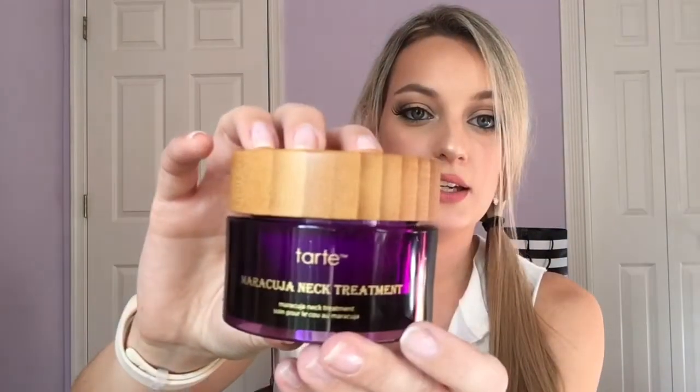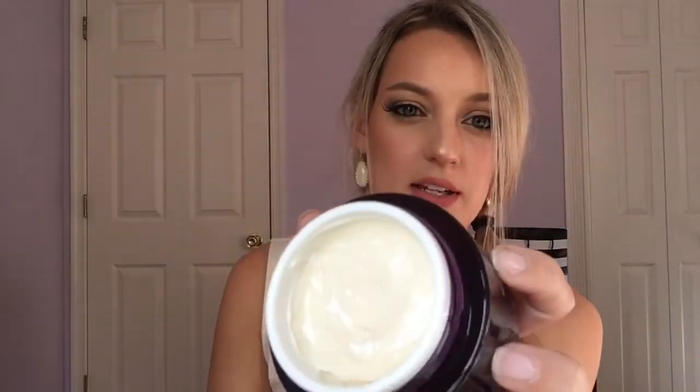This next product is something I've been wanting to try for a long time. I love not only Tarte's makeup but their skincare, especially their maracuja oil. So I picked up the Maracuja Neck Treatment. It's a nice large jar — 1.7 fluid ounces, so a lot of product. I've been using it for the past few nights and I really like it. It has a really nice thick texture. As I'm getting older I really want to take better care of the skin around my eyes and neck, as I'm starting to get lines around there.